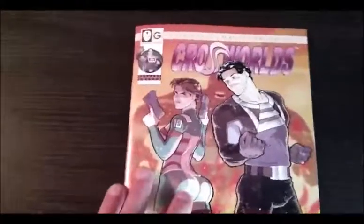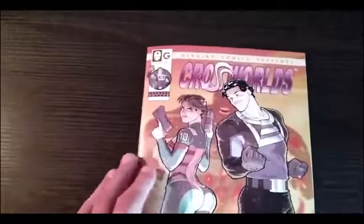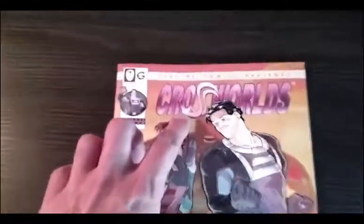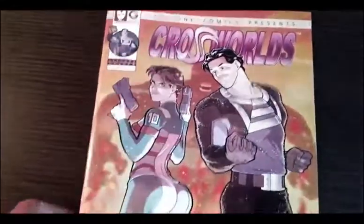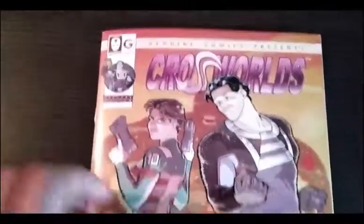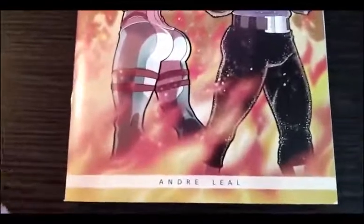Hey, I just received new printed books. One of the new titles is Crossworlds — I just received it. It looks great, the paper is great. It's the same printer I use for my other books. I just thought, why not give you guys a sneak peek.